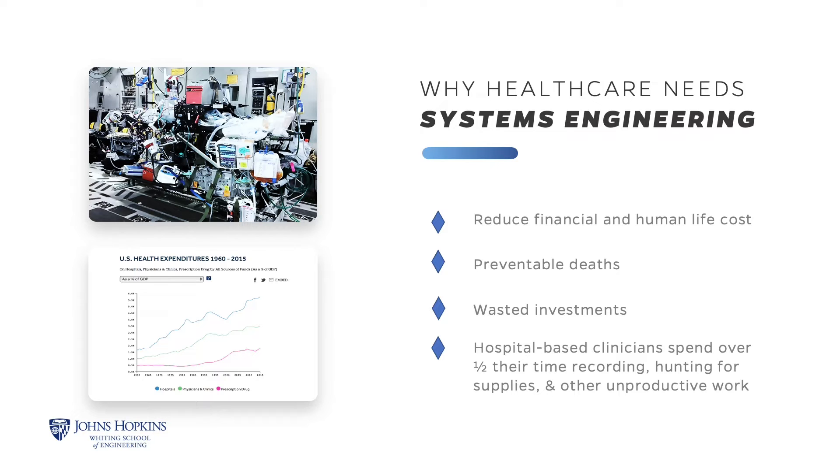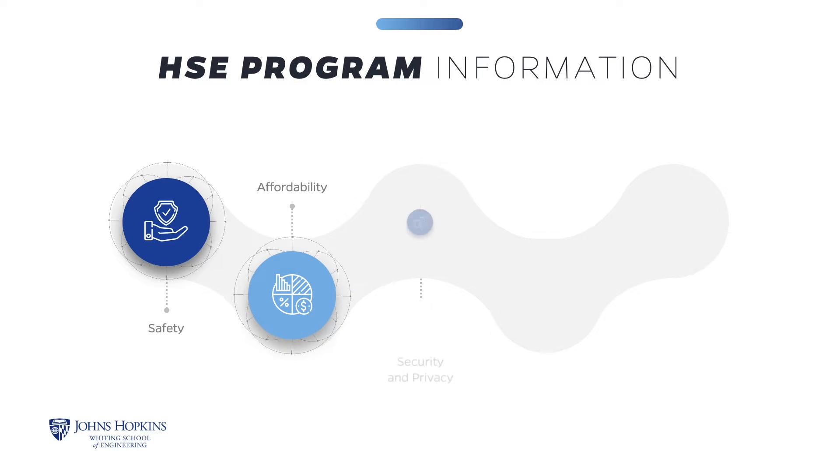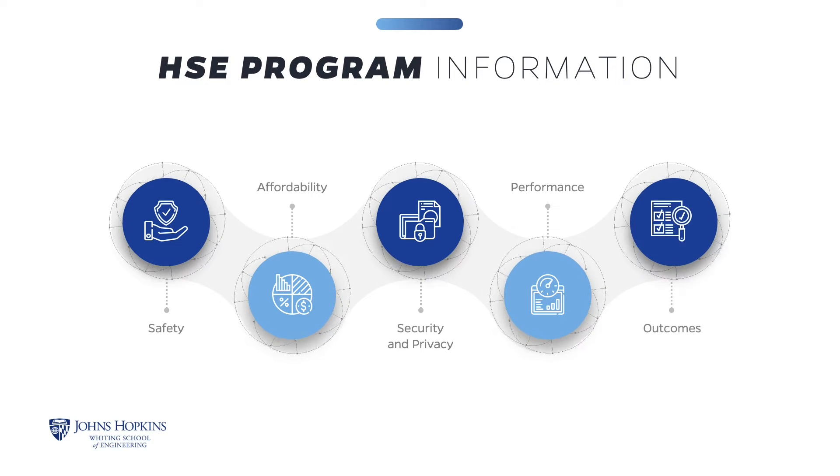Healthcare costs constrain investment in other social programs. These are some of the challenges that we, at Johns Hopkins Engineering, want to engineer out of the healthcare system. Our rigorous online curriculum balances systems engineering theory and practice, enabling engineers and healthcare professionals to re-engineer healthcare delivery on a broad scale.